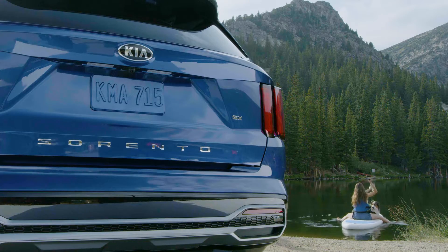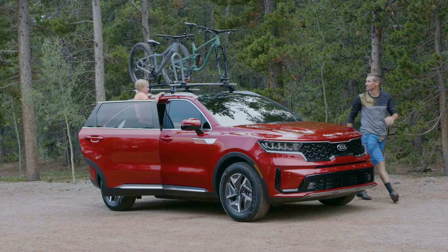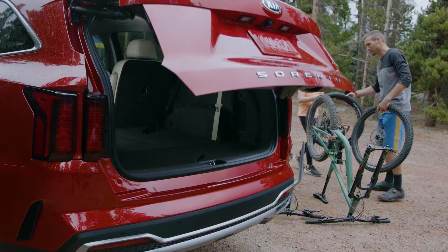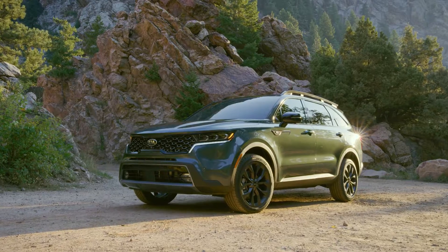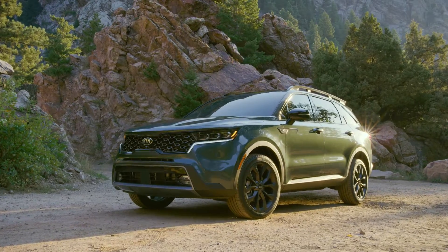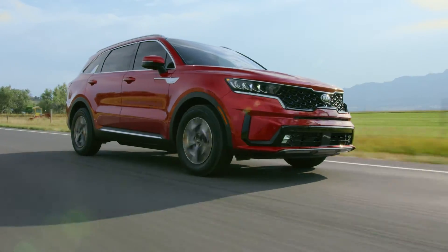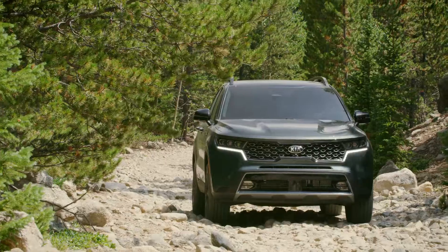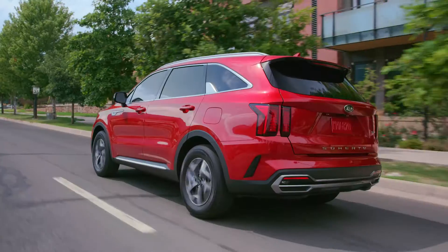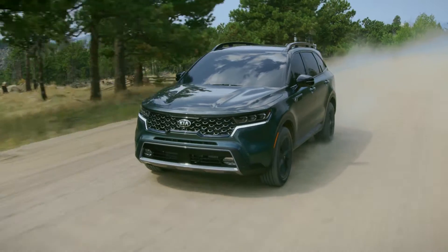Since its launch in late 2020, the fourth-generation Kia Sorento midsize SUV, with its modern rugged styling and thoughtful advanced technologies, has quickly become the fastest-selling Sorento Kia has ever built. With available torque on demand all-wheel drive, a stronger and lighter structure, and an available one-inch increase in ride height, the three-row Kia Sorento delivers confidence-inspiring capability on a multitude of surfaces and terrains.